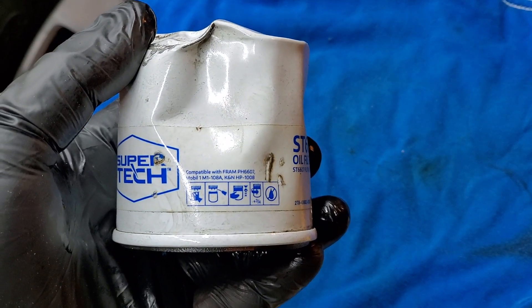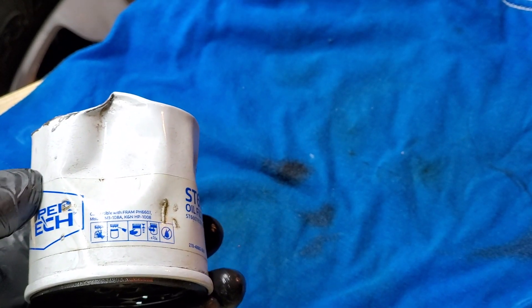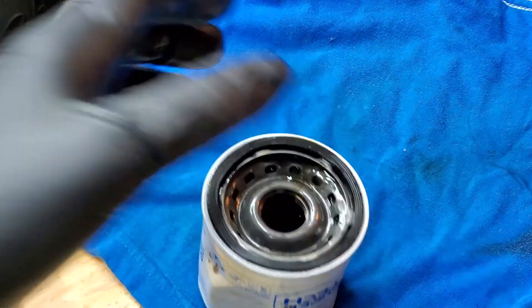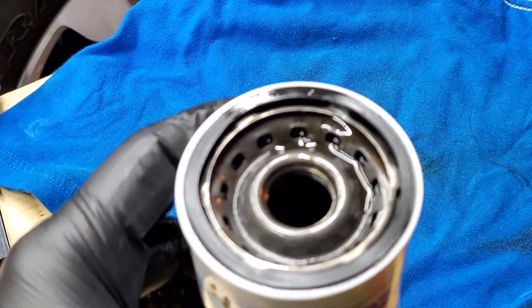Something else I noticed on this filter that I've never seen before: it says comparable with Frame, Mobile, and K&N. Interesting — the company Super Tech has to put that in to convince people their filter is actually compatible with well-known brands. Surprisingly, I've never seen Frame put that kind of statement. Maybe they do; maybe I've never noticed. We'll find out soon — something else is coming about the Frame filters.